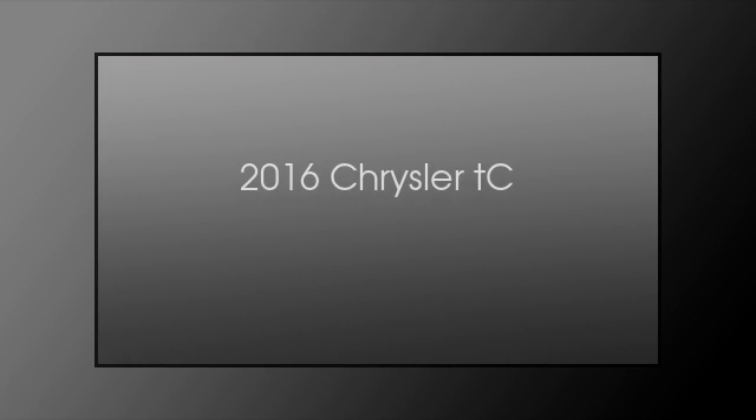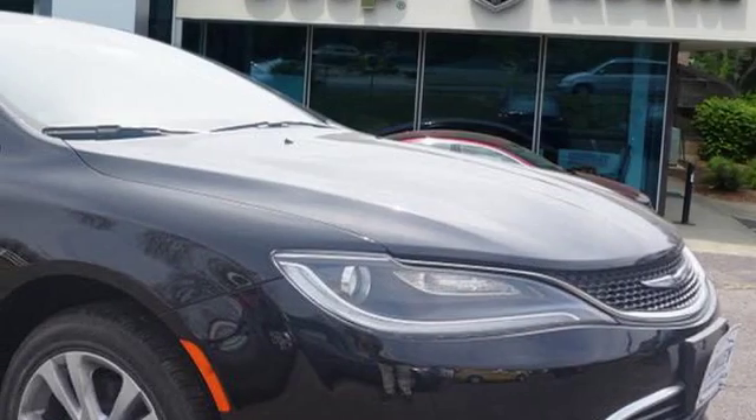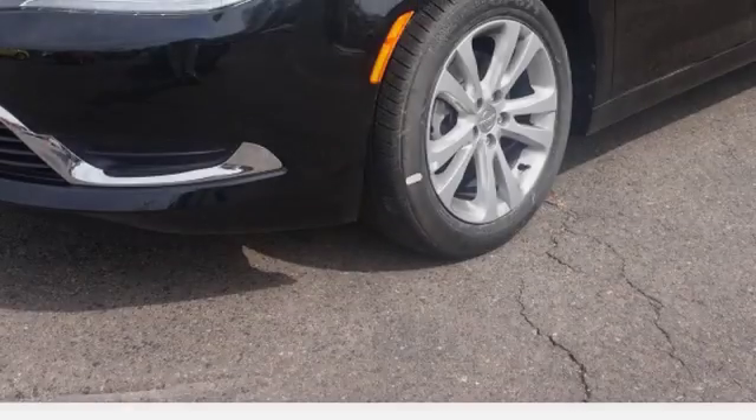This is a 2016 Chrysler TC. This car has an automatic transmission and an inline four-cylinder engine.